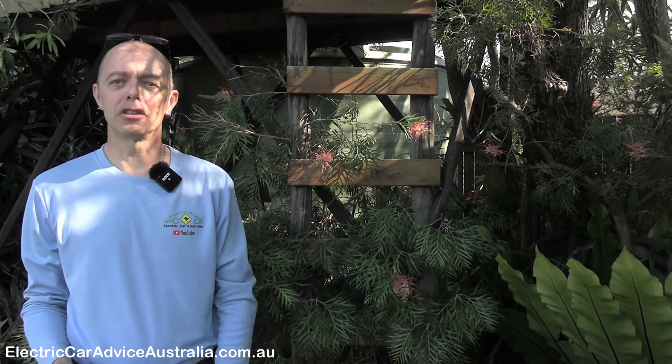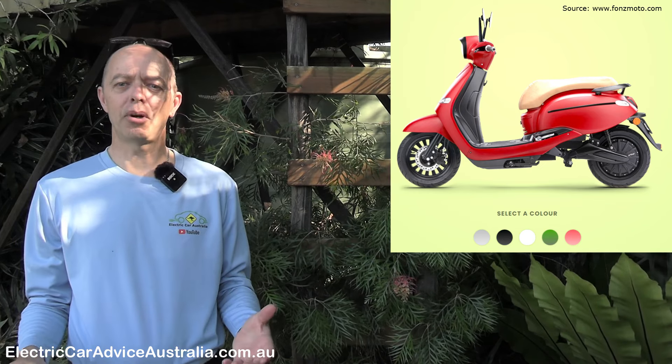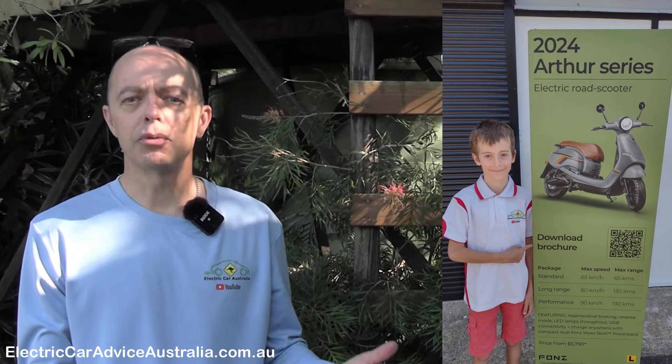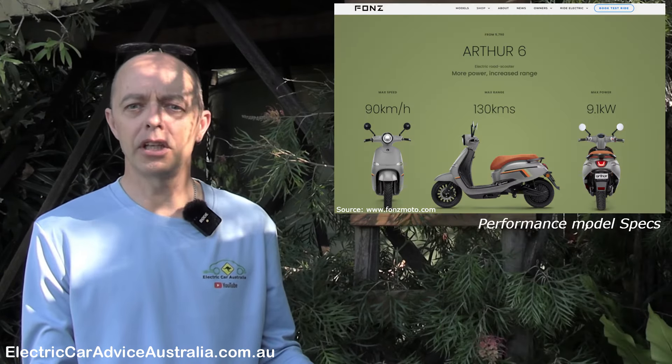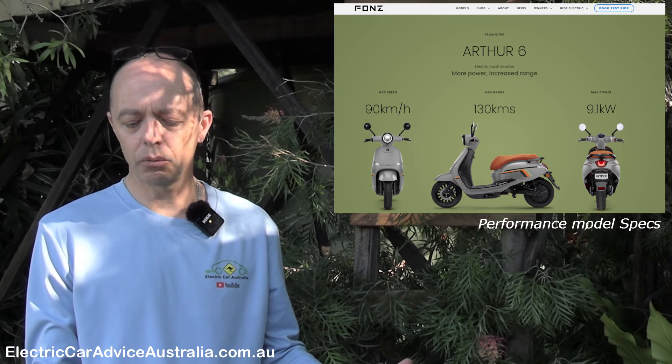Today's video looks at an electric vehicle that's a bit different — it's only got two wheels. It's the new Arthur 6 electric moped brought to you by Fonz, and this is the 2024 model. It comes in three models: the standard starts at five thousand eight hundred dollars plus on-road costs, up to eight thousand dollars for the performance model. It has a top speed of 90 km/h, 130 km range per charge, and maximum power of 9.1 kilowatts.